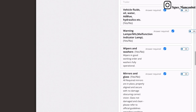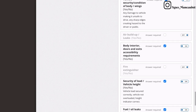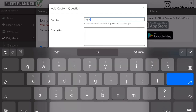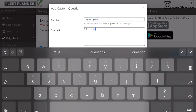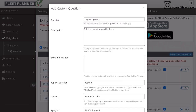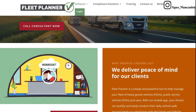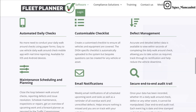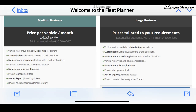The question section for the daily walk-around check is customizable, and if you want to add a custom question, it could be easily done. These can be yes or no type questions, or text where the actual answer needs to be typed in. For more information on the software or to request a demo, please check the website fleetplanner.co.uk. The prices are also very affordable and it's great value for money.